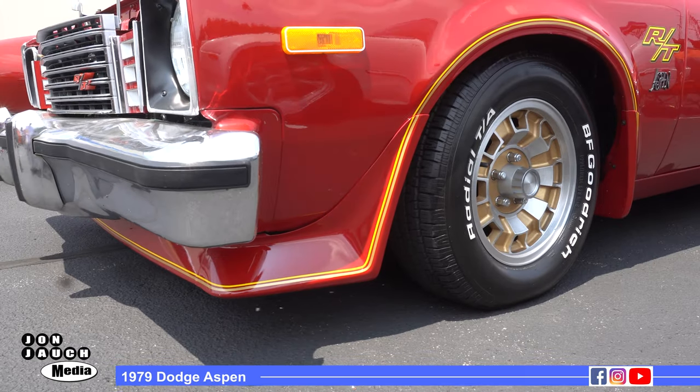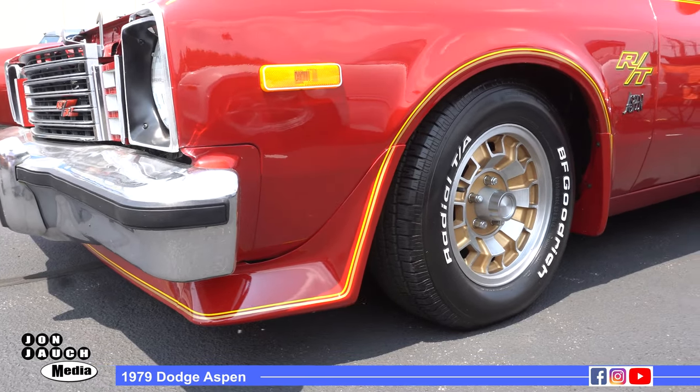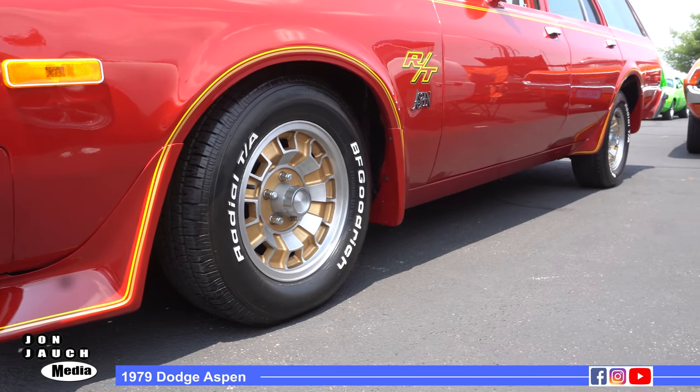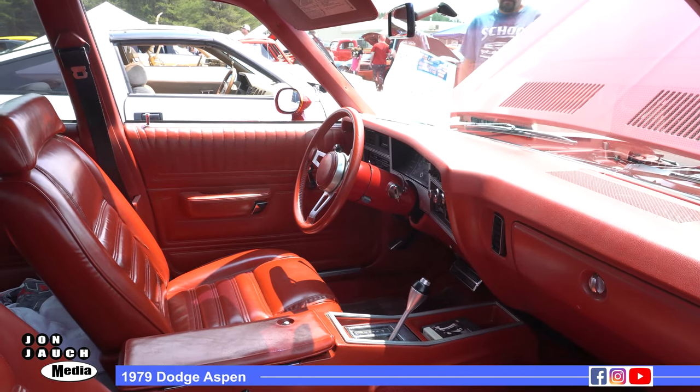They're two-year-only wheels and they're very hard to find. The center caps are impossible to find. I've had this car 17 years and have been looking for parts since I got it. It took me over 10 years to round up all the correct parts. These are all Chrysler parts on this car.